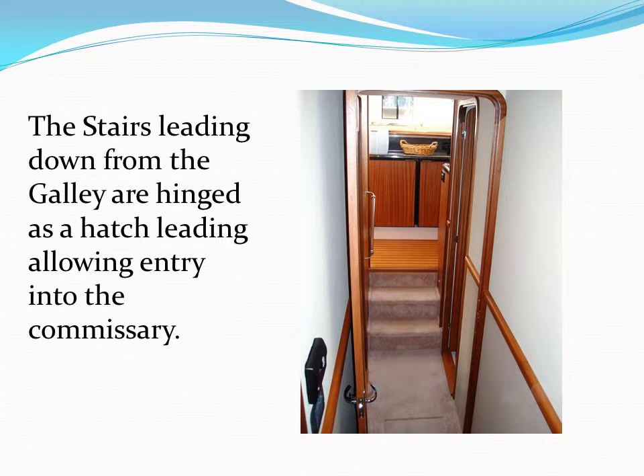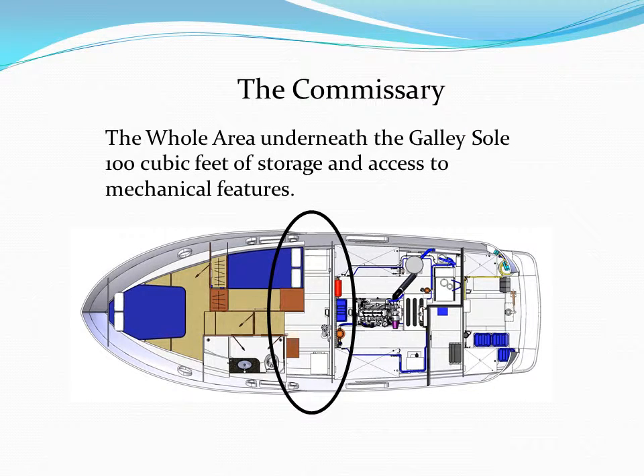The stairs leading down from the galley are hinged to make a hatch that opens into the large area we call the commissary. This storage area is huge — over 100 cubic feet — and is the main access to the mechanical systems centrally located below deck. It stretches all the way across from starboard to port. You can store a lot of things in here like golf clubs, cases of wine, extra dry goods. The possibilities are endless.